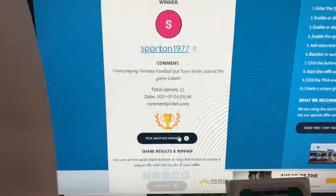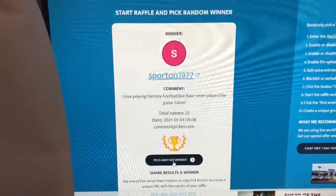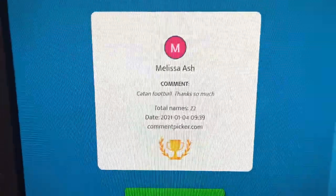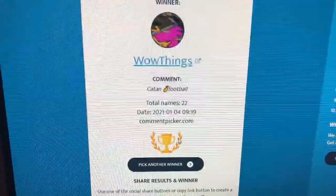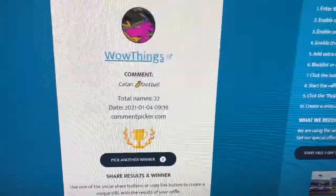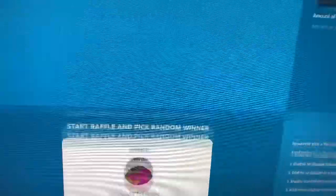We've got the option to pick another winner — this one's for the football game. And the winner is wow things. Catan football — so you got football. Contact me again through Instagram or email. And please, when you do send me a message, also put a comment in one of the videos so I know nobody's going in there trying to claim to be the winner and steal one of your prizes.